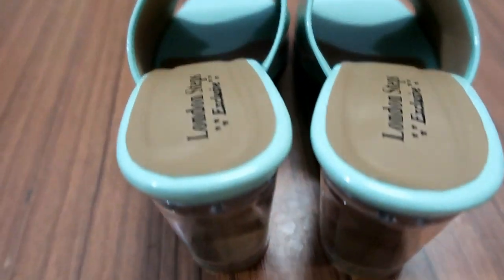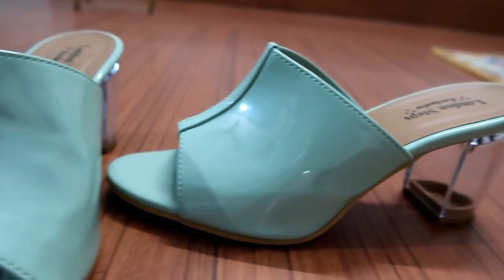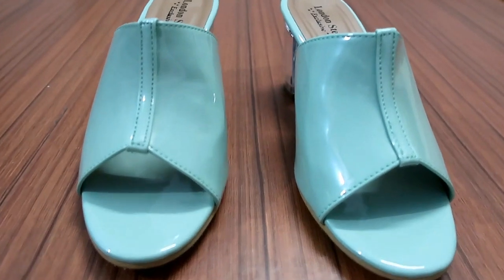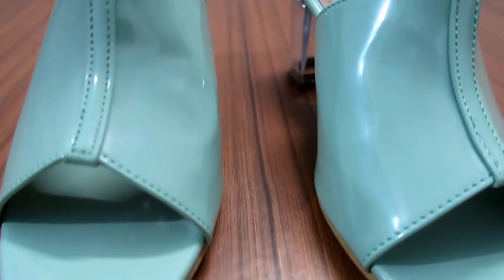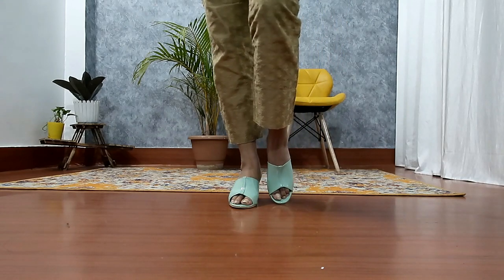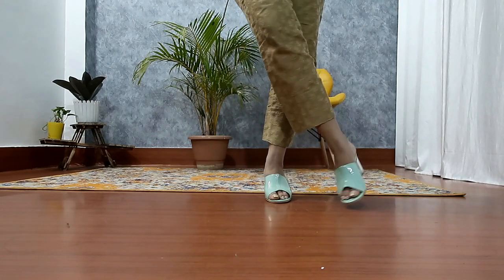My next item is this green open sandal. You get 3-inch transparent heels — I will say grab them fast because it may go out of stock. The price is Rs.799 and the quality is very good — you can see the heels up close. The transparent heels are very stylish and also very trendy. I highly recommend it, so if you have your size available grab them quickly before they go out of stock.